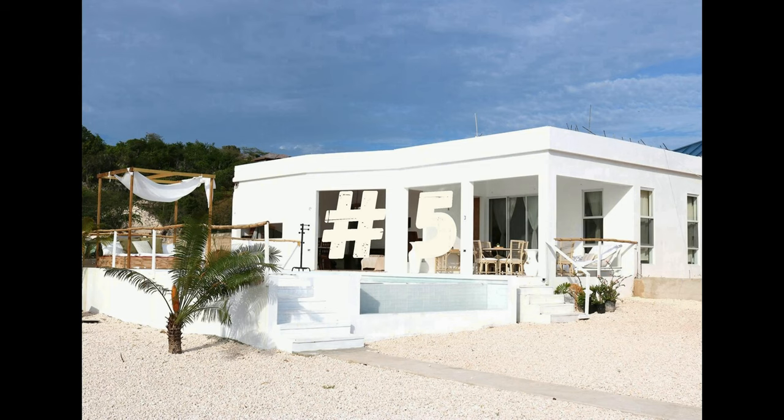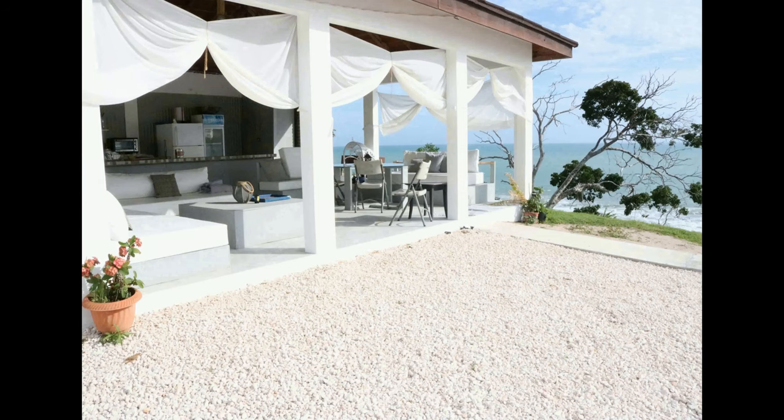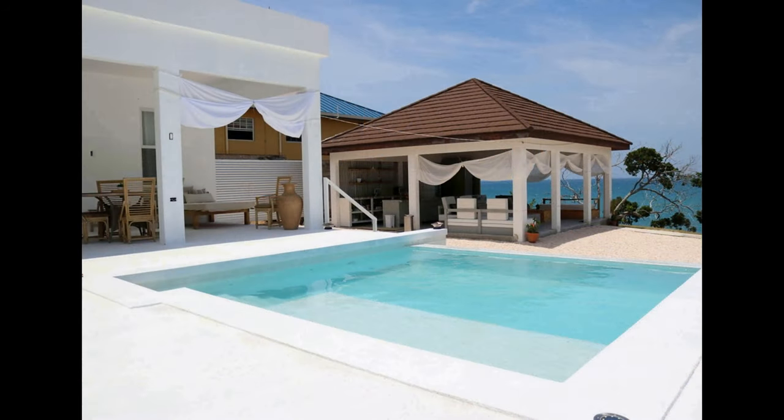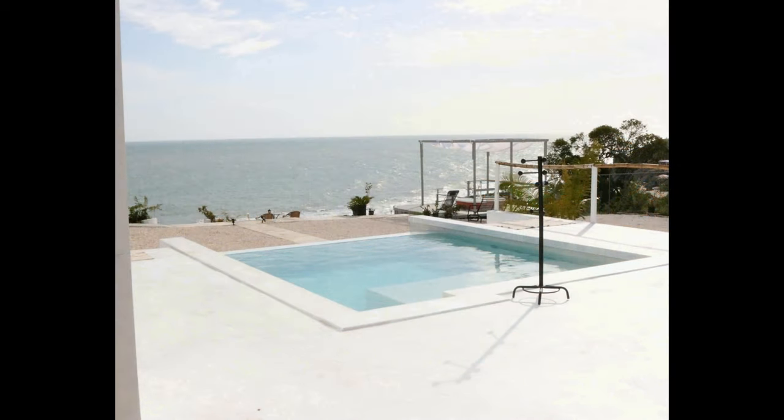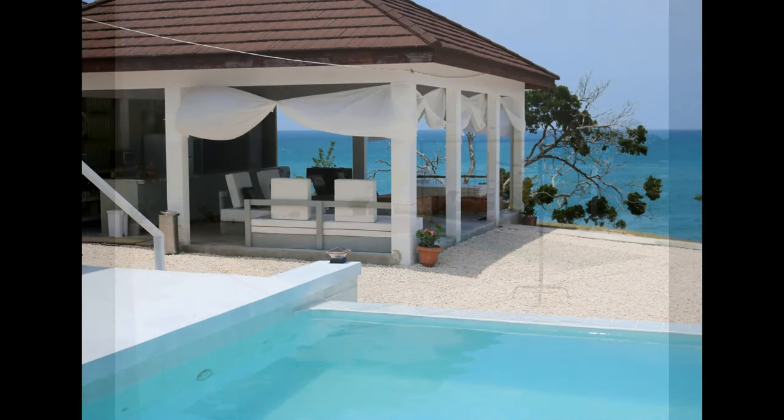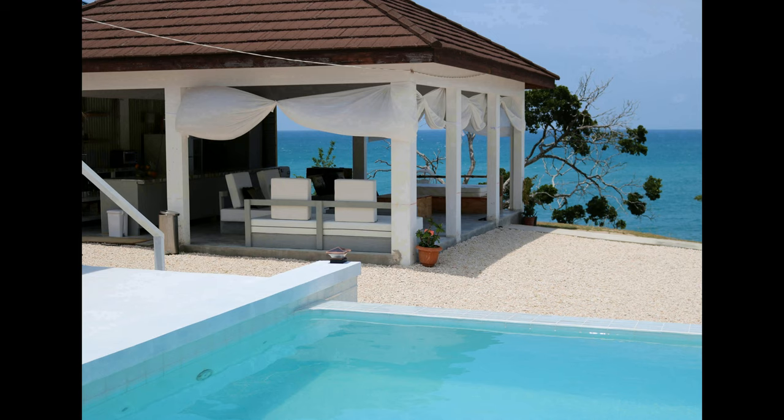Number 5. This magnificent villa is the perfect place to escape and get away from it all. Located on Billy's Bay in Treasure Beach, Jamaica, this stunning two-bedroom, two-bathroom villa nestled atop a picturesque hill allows for unparalleled views of the Caribbean Sea. Step outside and be surrounded by lush greenery, take a dip in the infinity edge plunge pool, or watch the sunset from the outdoor soaking tubs.